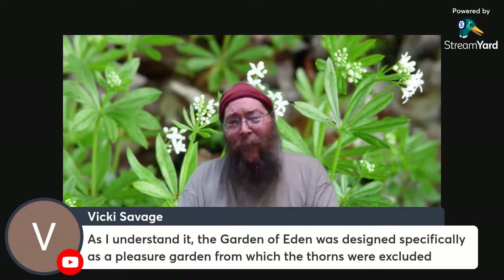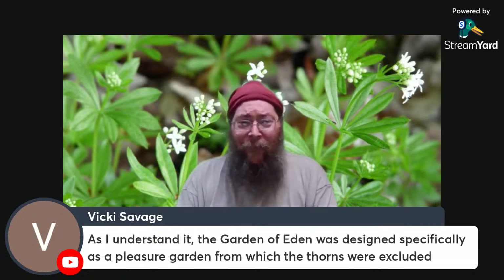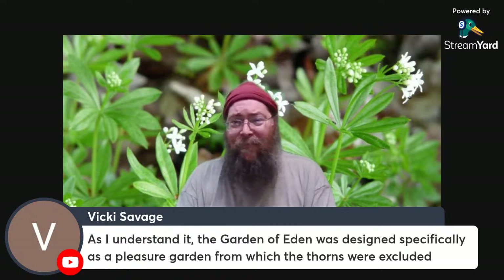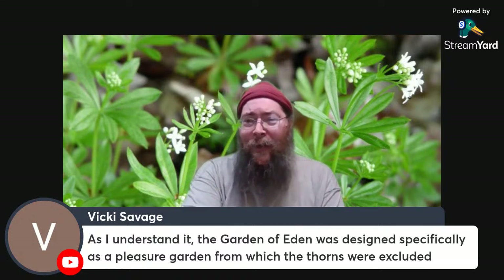The description said that every plant that was good and pleasant to eat was there — and there are an awful lot of really, really delicious fruit plants that have thorns. Were those just left out? Was it really every plant that was good, or do we just leave some out because they're not as good as others?